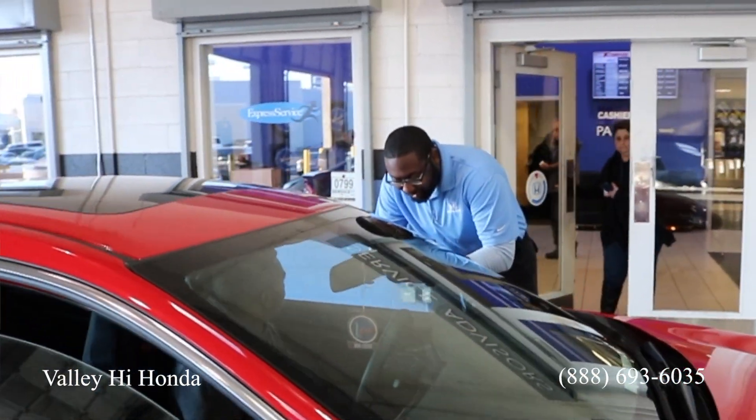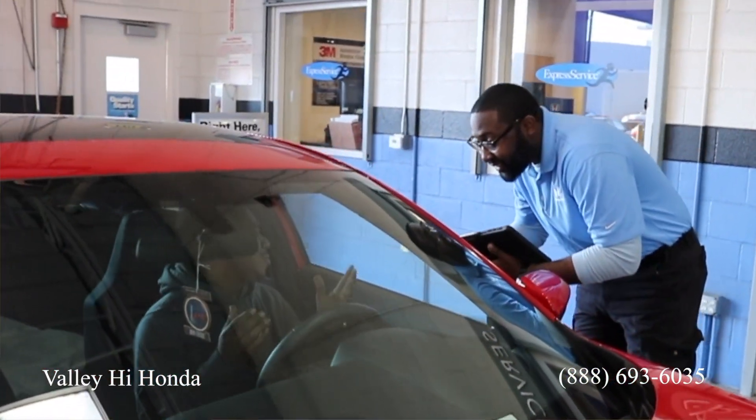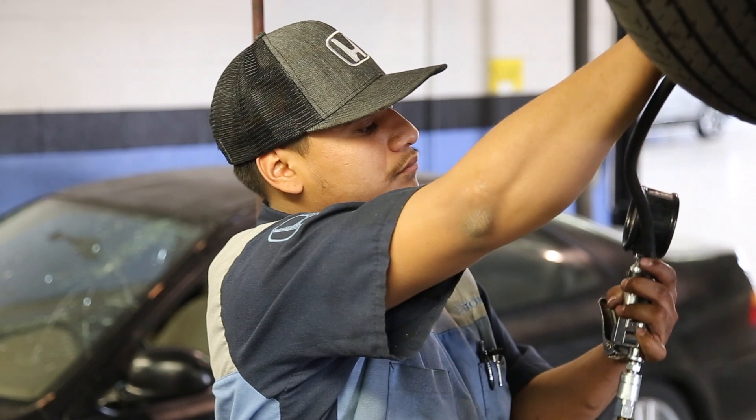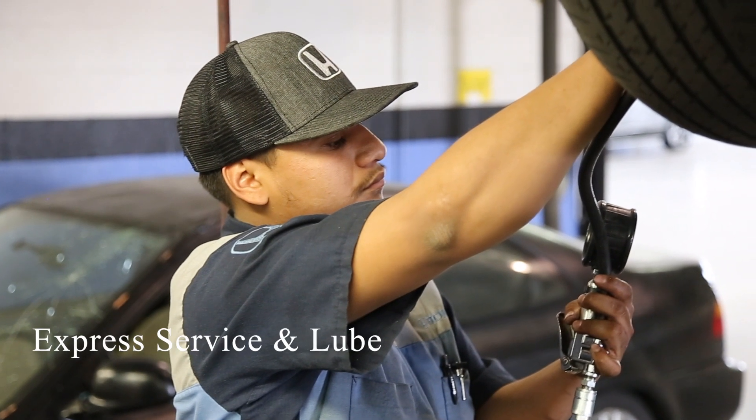Our service department is proud to offer complimentary vehicle inspection with every repair, complimentary shuttle service, convenient early bird and nighttime drop-off, and available express service.